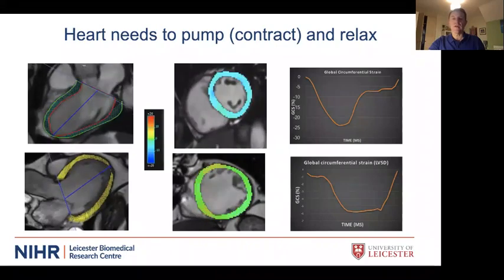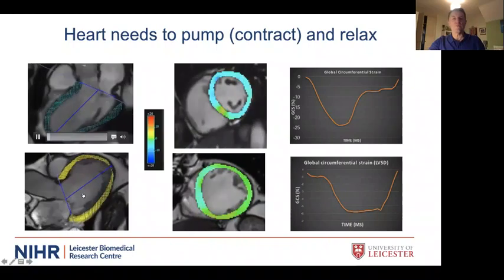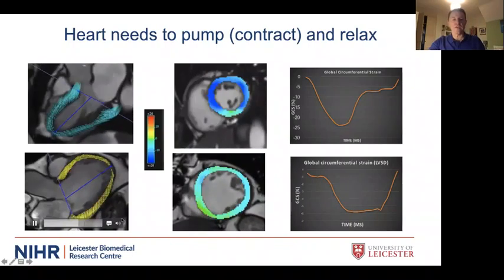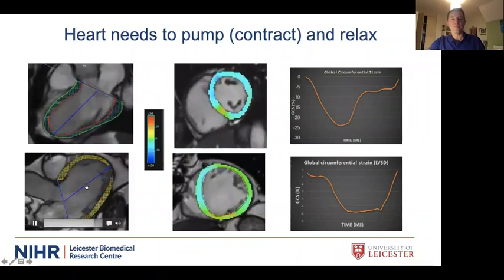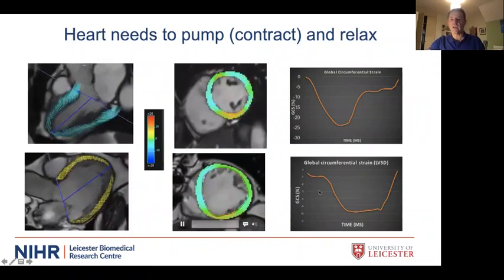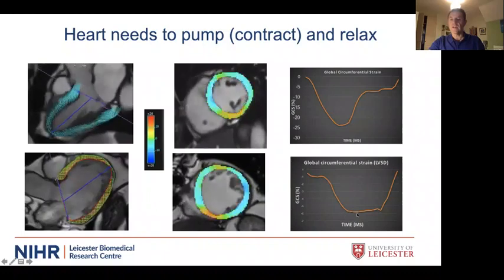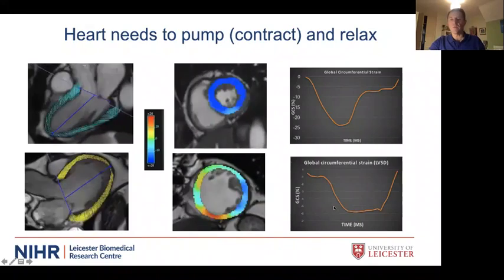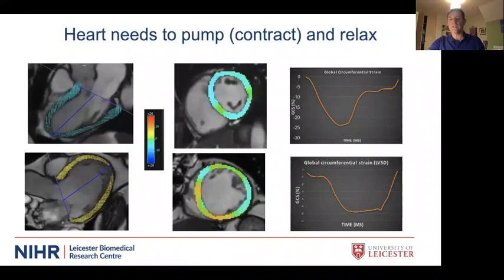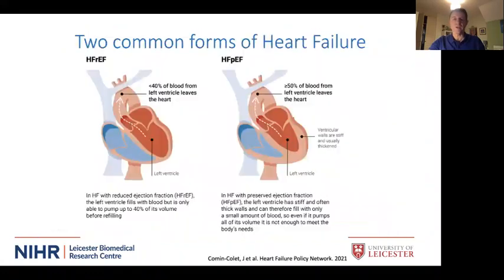For the heart to work effectively it has to pump well and relax quickly — ejecting about 70 mls per heartbeat and five litres per minute for an average 70 kg man. In the bottom row, a patient with very severe heart failure shows a large heart that is not pumping well, with incoordinated contraction and shortening down to only about six percent. This patient has both systolic dysfunction — inability to pump — and diastolic dysfunction — inability to relax and fill.